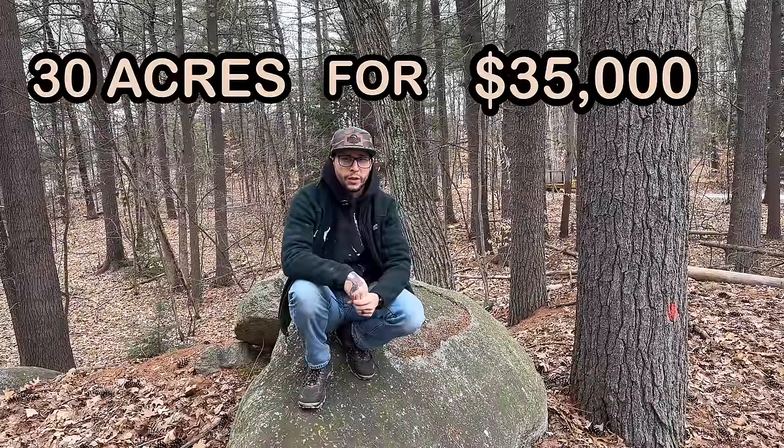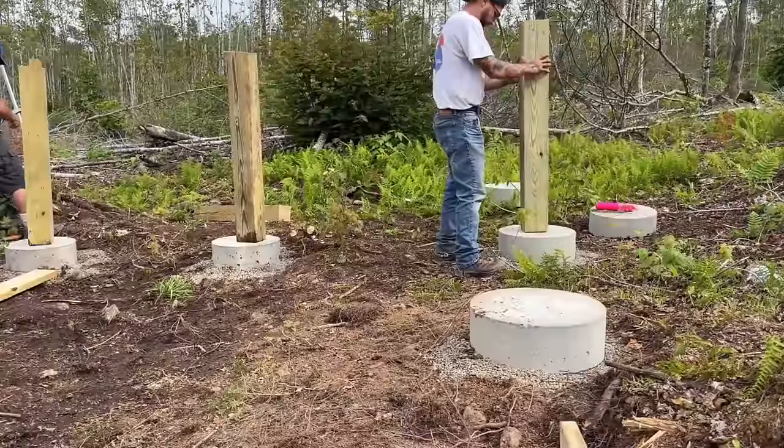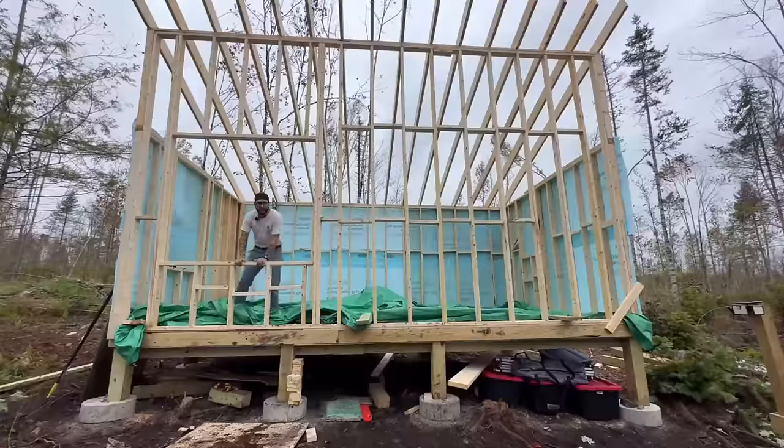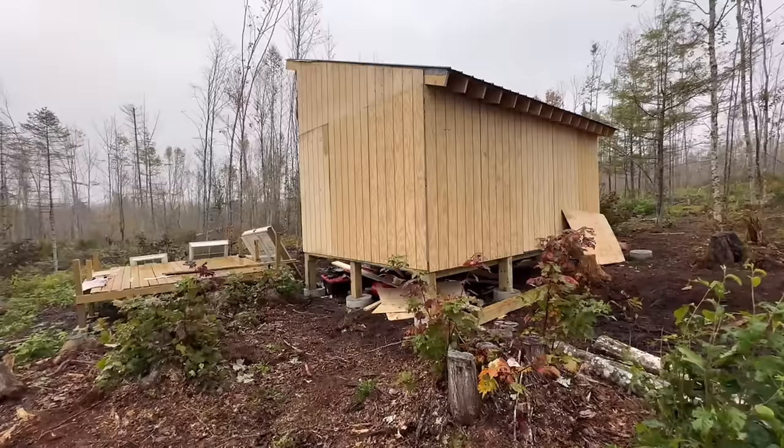Hi, my name's Joey, and in June of 2023, my wife and I purchased 30 acres in the deep north woods of Maine for $35,000. This is our story in detail about buying the land, clearing the land, the preparation that it took to do all of that, building the cabin, and just our overall thoughts now looking back after owning the property for close to seven months. This video is going to be a compilation of all of our videos put together and really the key moments for the direction that we were going to go.